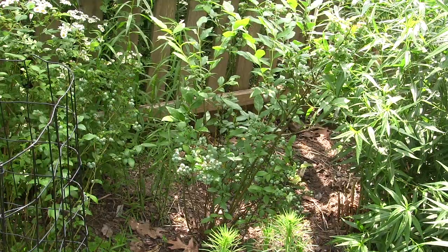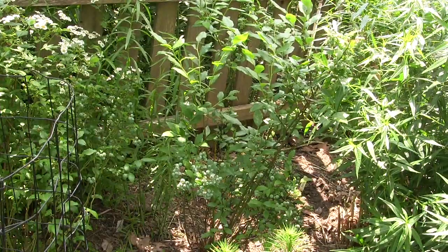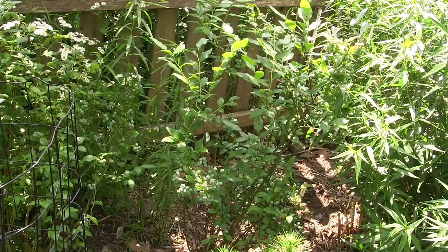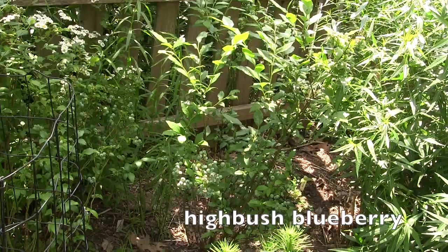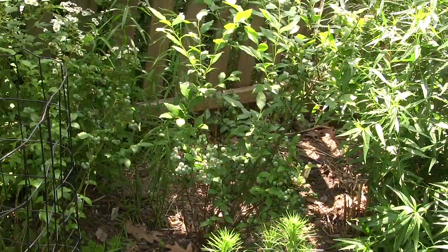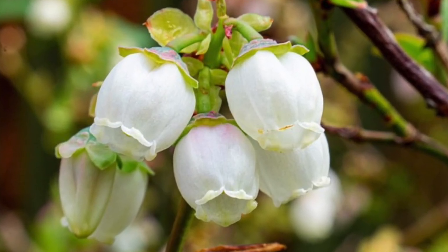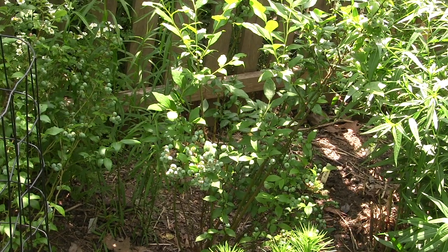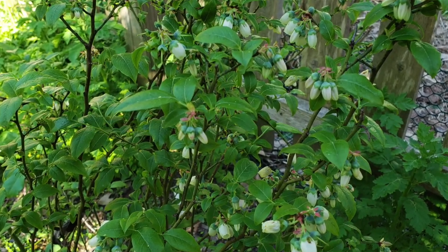If you live in an area where you're not as concerned about deer, consider using blueberries as a hedge. Blueberries are a wonderful native plant — here you can see these shrubs loaded with them. This is highbush blueberry and it's a good pollinator plant in the spring, flowering early and providing nectar and pollen for bees. In fact, there are specialist bees that can only survive on the pollen of blueberries, but it is also a caterpillar host plant.